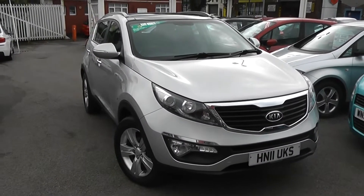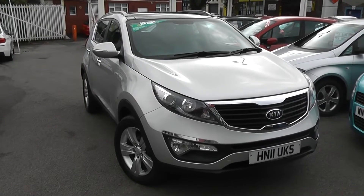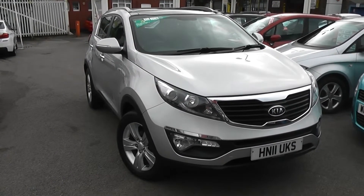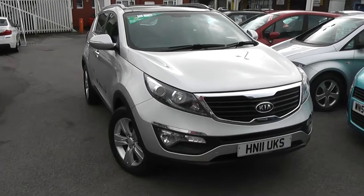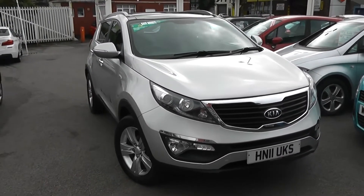Welcome to Wessex Garage's Used Cars Online. We have the Kia Sportage 2 EcoDynamics. This car is registered to an 11 plate. There's a 1.7 litre diesel with manual transmission and it's finished in silver. A great feature of this car is you still get the balance of Kia's market leading 7 year warranty.